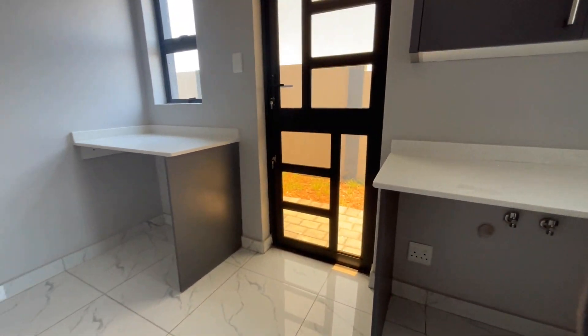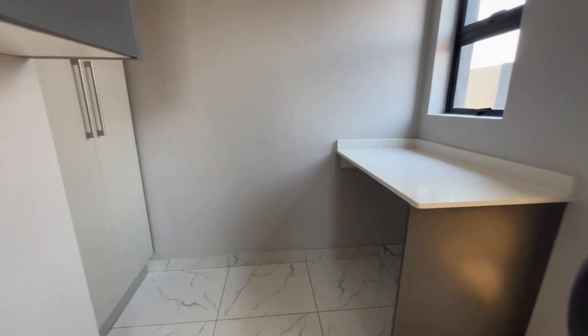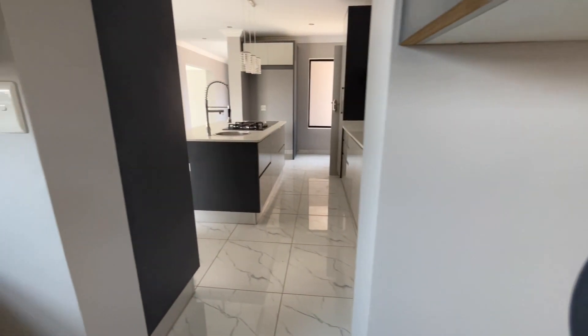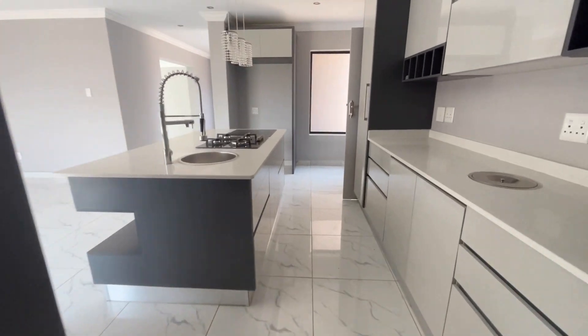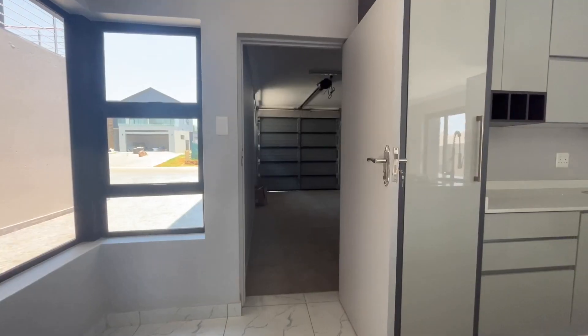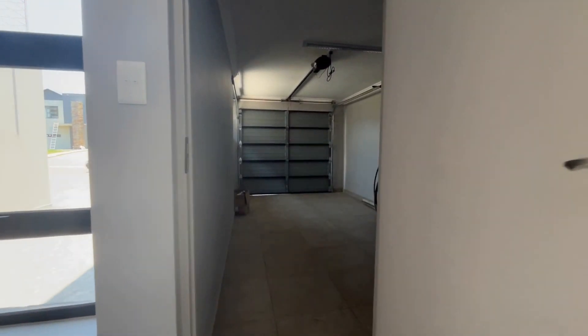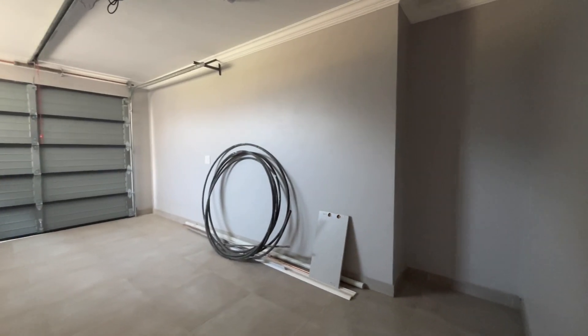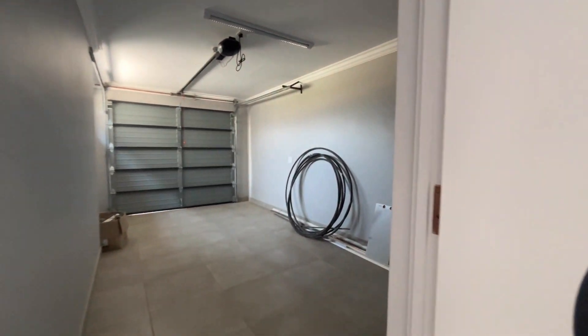There is a double door that heads out to the outside area for hanging your washing. The kitchen also has a door that goes into the single automated garage, and there is enough space for an additional freezer if needed.